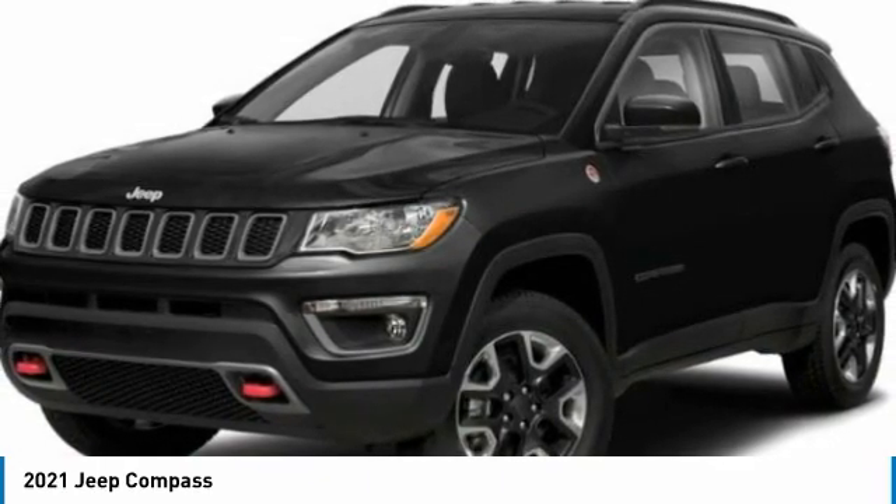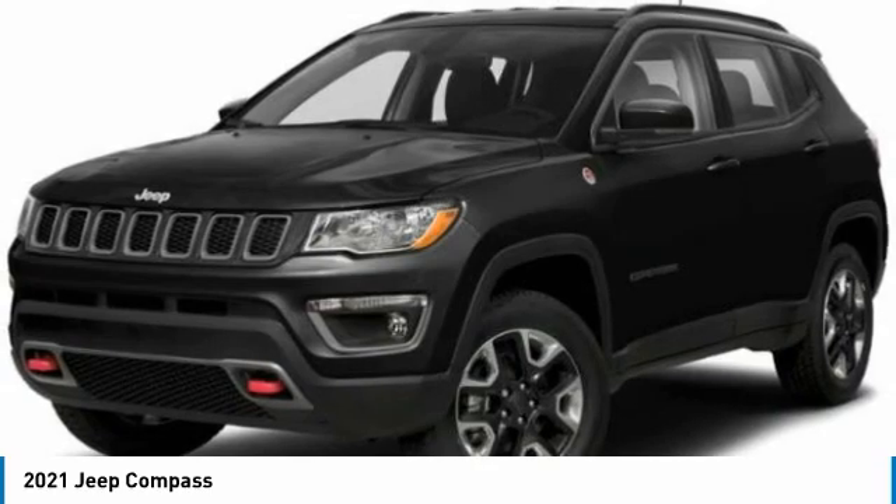HD radio, ventilated front seats, heated front seats. Come see the car for yourself.